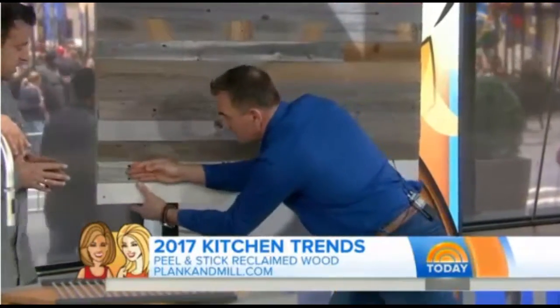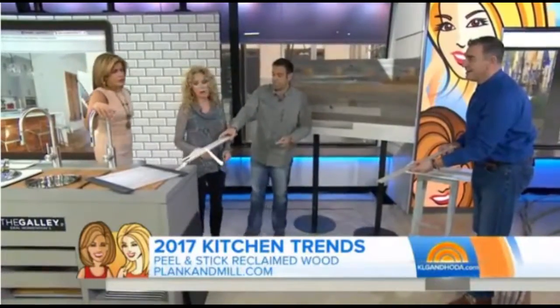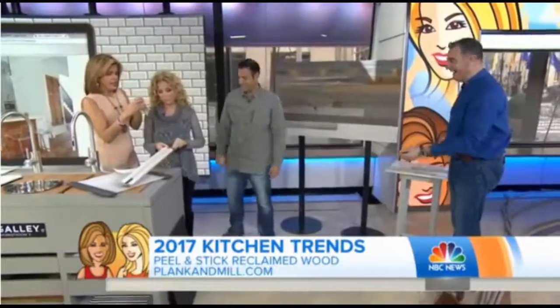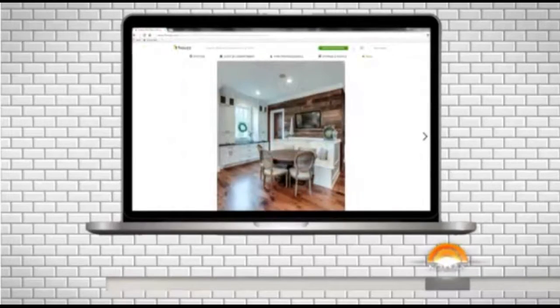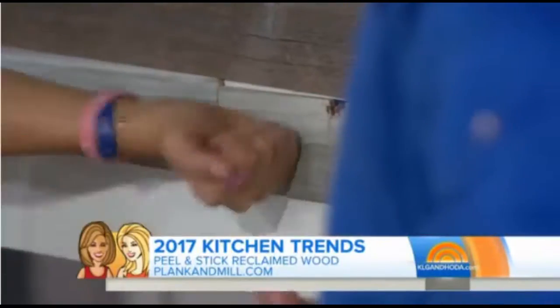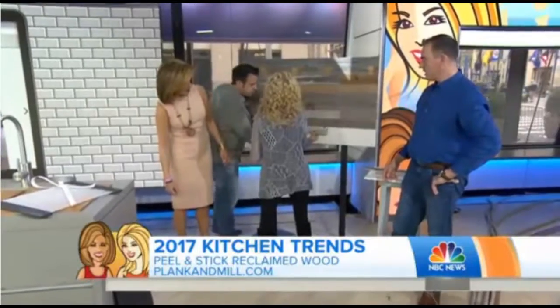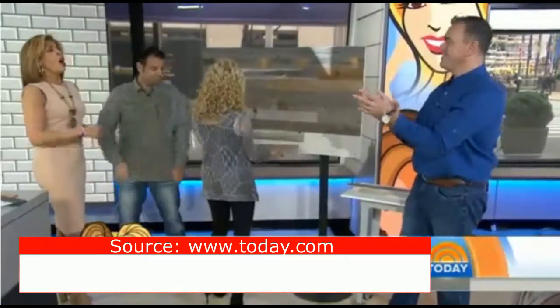Look at that — just keep going! It's easy. It's reasonably priced at $9.50 a square foot. You can use it as a backsplash, on the back of an island, or on a wall. The hardest part is getting it off. Watch how it sticks on — you don't even have to think about it. Just stick it on. I love it, I could do this all day.